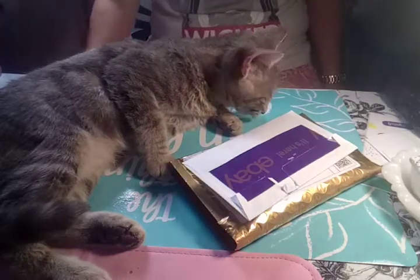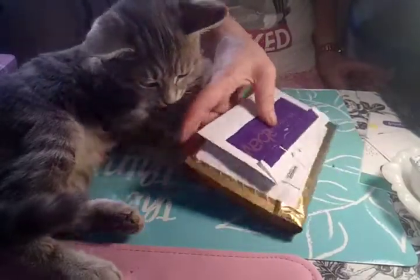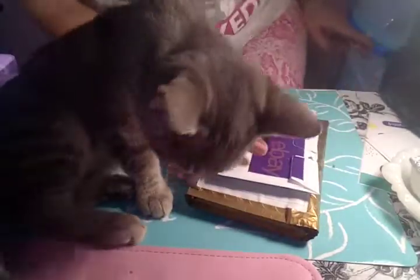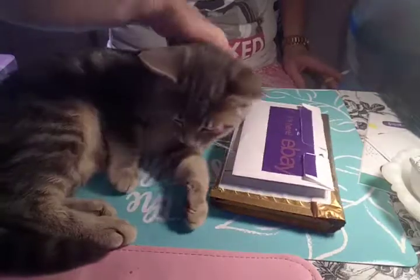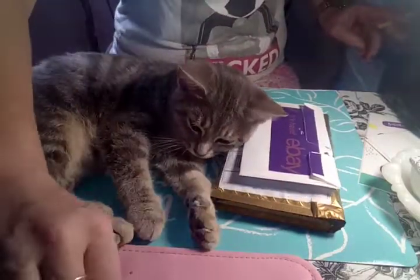Hey guys, this is Bebe Nails Amore and I have another nail mail video to share with you guys. And my cat has decided to be again in the next video — she loves helping out.